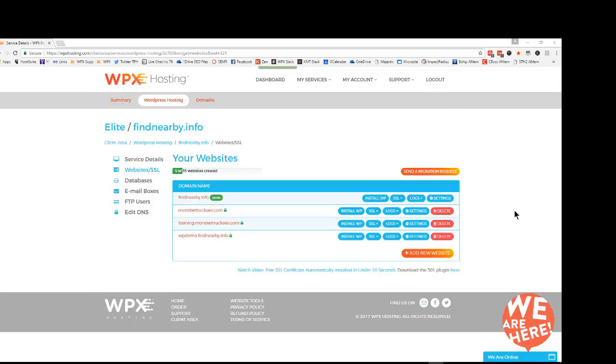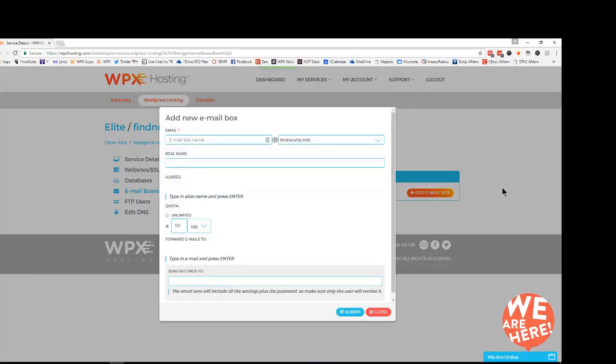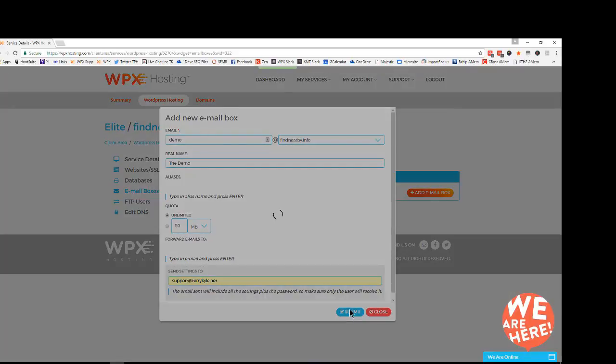A few other quick things to keep in mind with your WPX hosting. We have free unlimited emails, so you can set up a lot of email accounts. You can also have unlimited forwarders for those emails if you want to direct them to a different email address — I'm putting up on the screen where you do all of that now. But remember, if you get stuck on that, please reach out to the live chat support team. Just tell them exactly what you need and they'll get that handled very quickly.